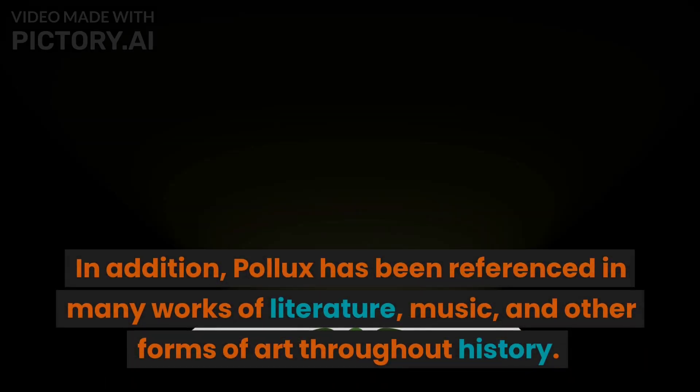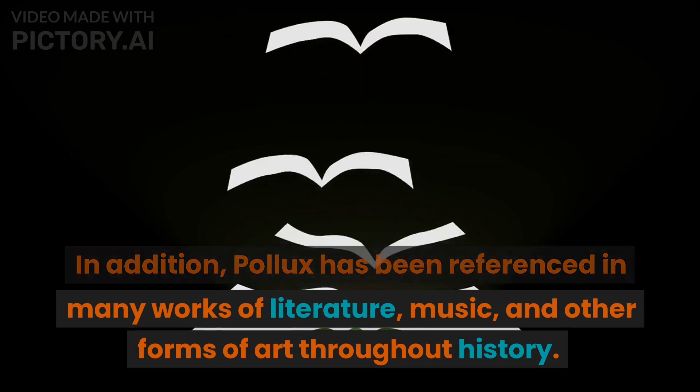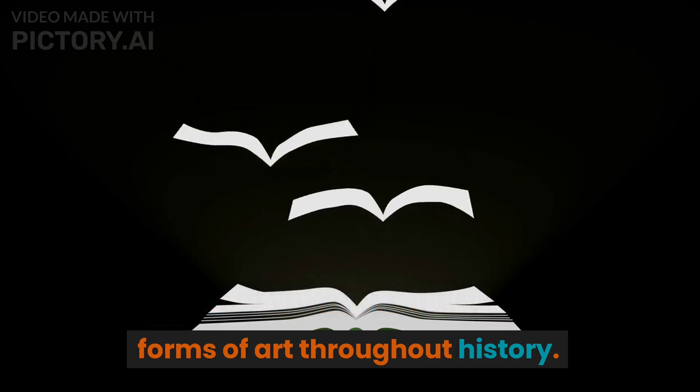In addition, Pollux has been referenced in many works of literature, music, and other forms of art throughout history.